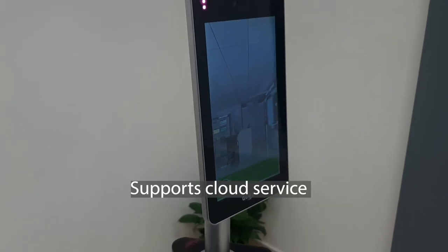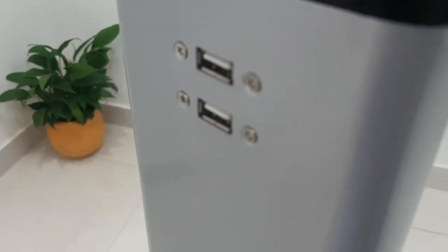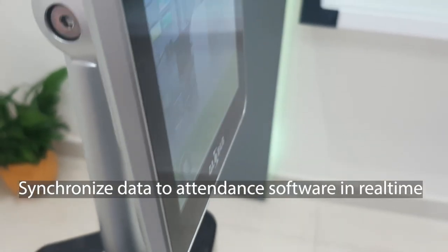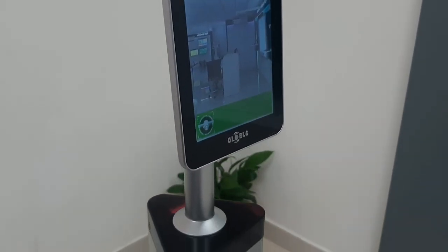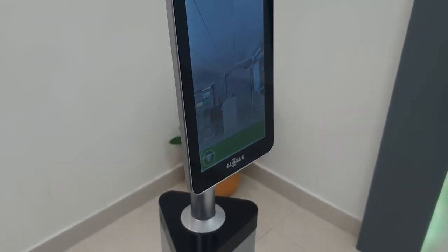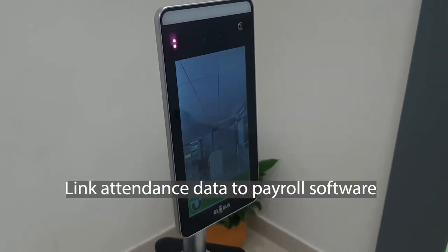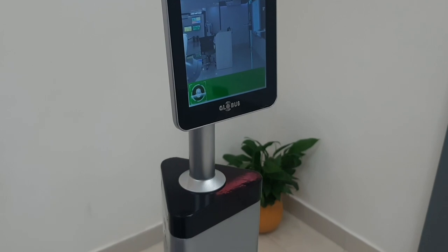It supports cloud service. Our solution also supports cloud-based software which captures employees' time-in and time-out from our face recognition solution. The attendance data will real-time sync to the time attendance software, giving employers the flexibility to have real-time central visibility over the entire workforce working from home or across multiple offices globally. The time attendance software has customizable options to create multiple shift patterns with different overtime and lateness rules. Attendance data can be linked to our payroll software or exported to Excel, CSV, or real-time synced to other applications.